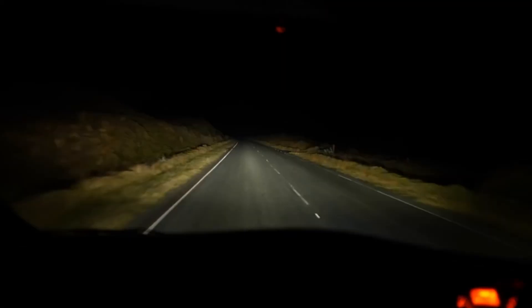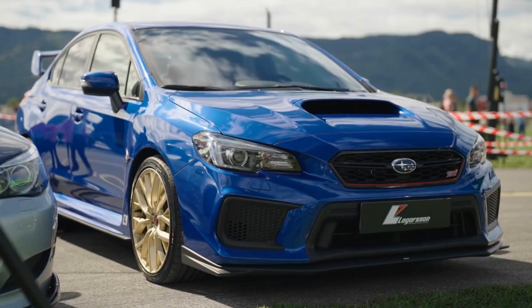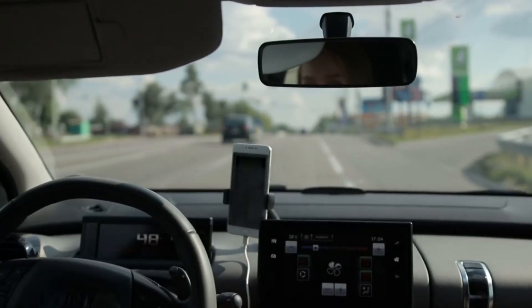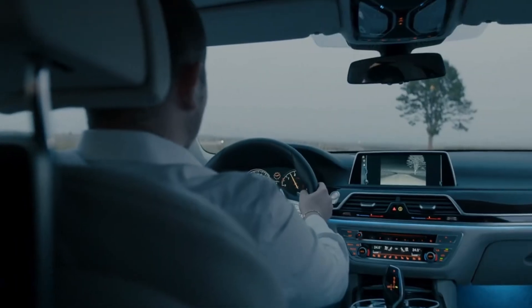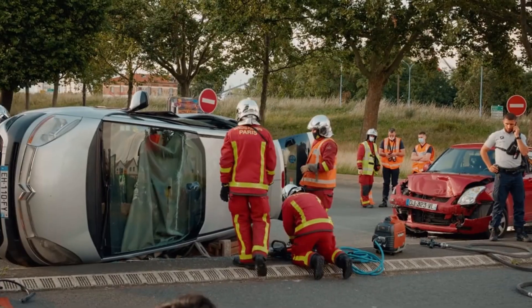Number four: driver alert system. Drowsy driving is as dangerous as drunk driving, yet it's one of the most ignored risks on the road. Automakers like Volkswagen and Subaru have introduced driver alert systems to combat this. These systems track subtle cues — your steering corrections, lane drifting, and even blinking or nodding detected by facial recognition. If the car senses you're too tired, it flashes warning icons, sometimes a coffee cup on the dashboard, often paired with a loud chime. Some models even apply light braking to jolt you awake — essentially your car acting like a co-pilot.